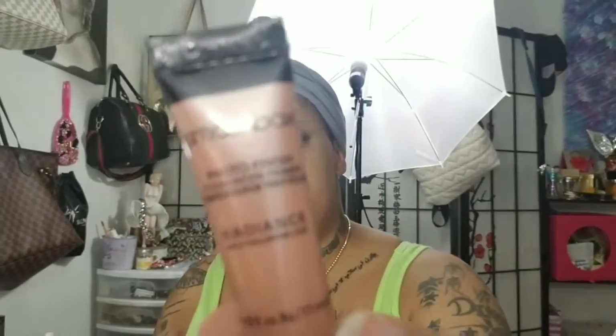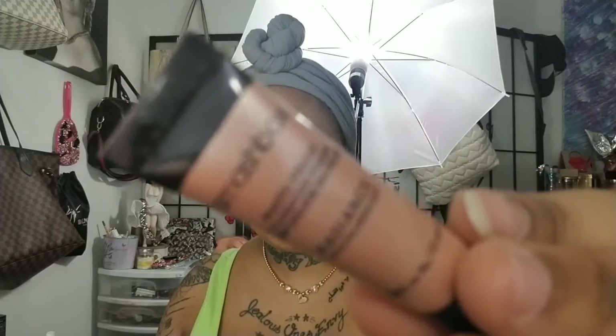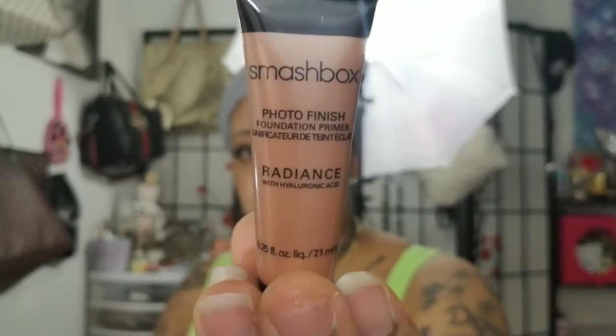Next, we have this Smashbox Photo Radiance Foundation Primer. Can't wait to use this, because it does have hyaluronic acid. I love Smashbox, so I can't wait to try that and see how it does on my skin.